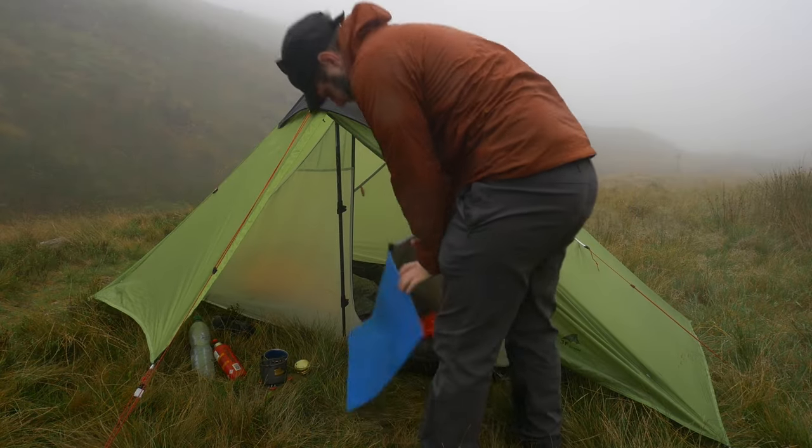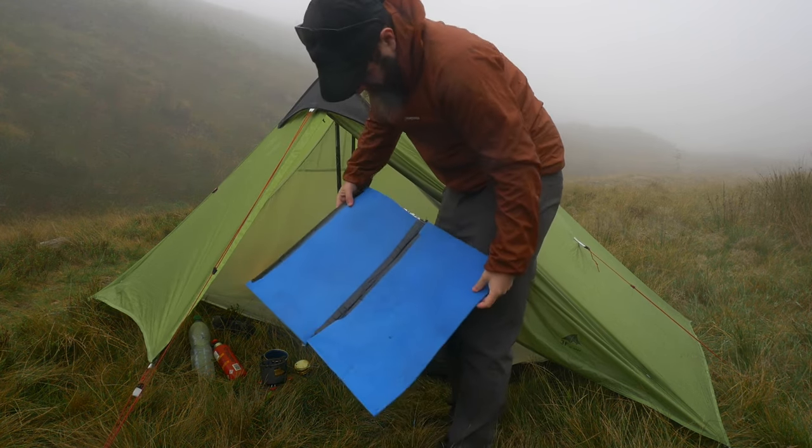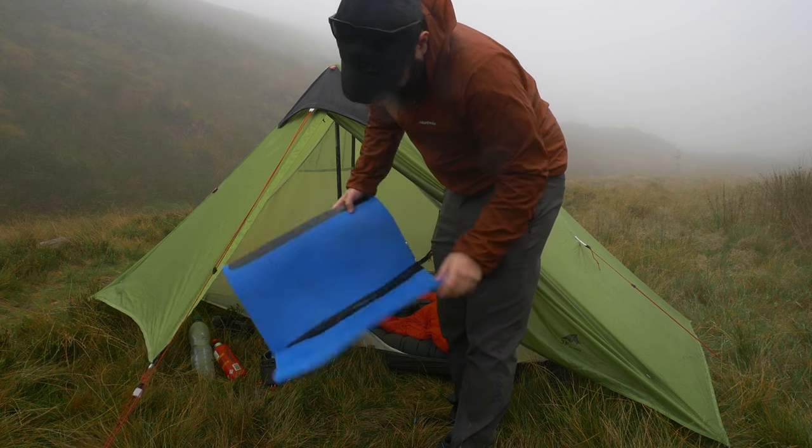Here I'm using a sit pad that I made out of some old foam and insulation foil. It helps to keep my bum warm and dry and weighs a heck of a lot less than a camping chair.